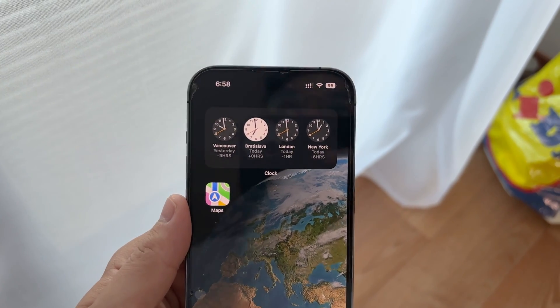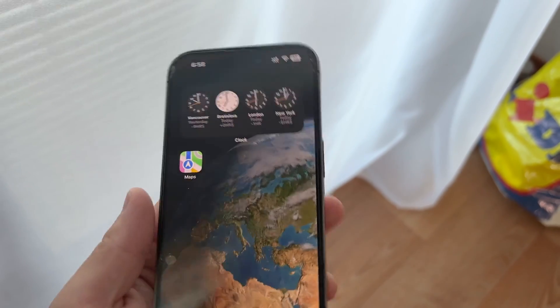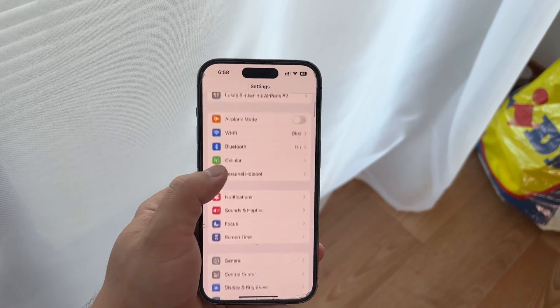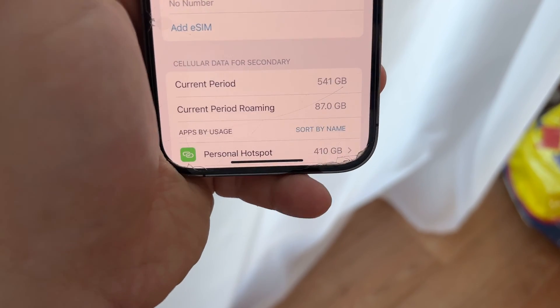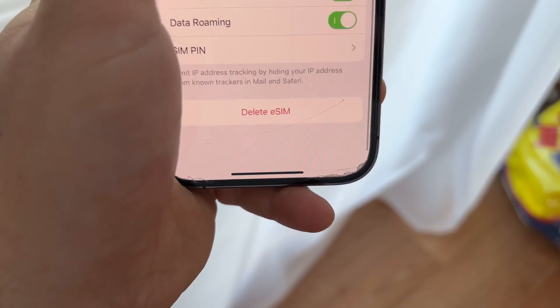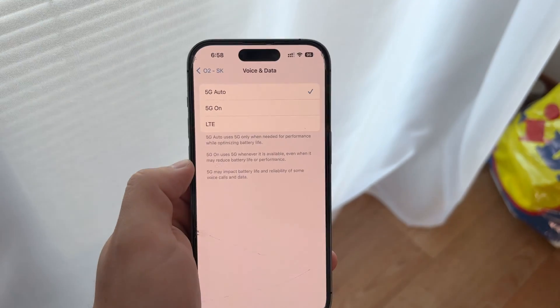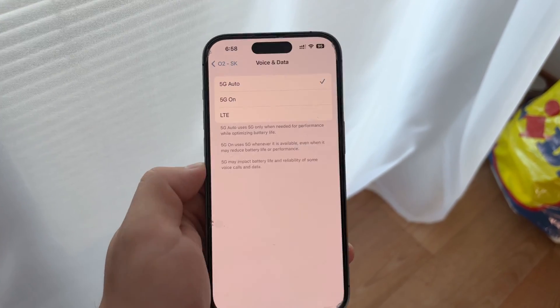Lastly, let's look at your settings. Navigate to Settings, then Cellular, and tap on Cellular Data Options. If you're using a dual SIM iPhone, select the line you're troubleshooting here. You can check if your device is set to use 5G when available. This setting is crucial for ensuring that your phone connects to 5G networks whenever possible.